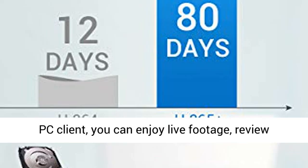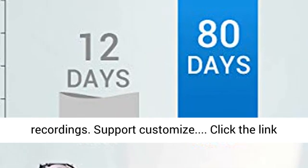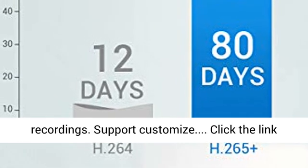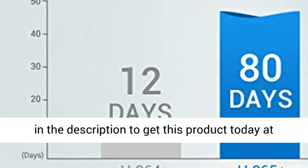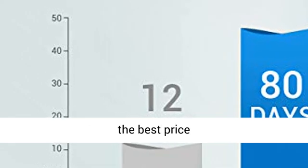Remote access and motion detection alerts with free mobile app and PC client. You can enjoy live footage, review recordings, and support customization. Click the link in the description to get this product today at the best price.